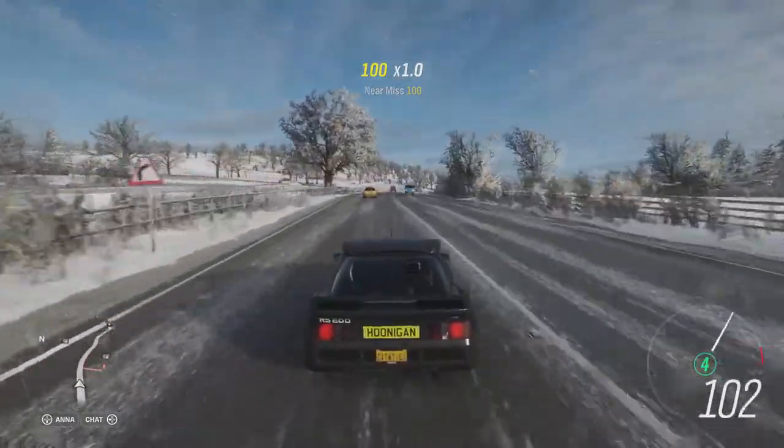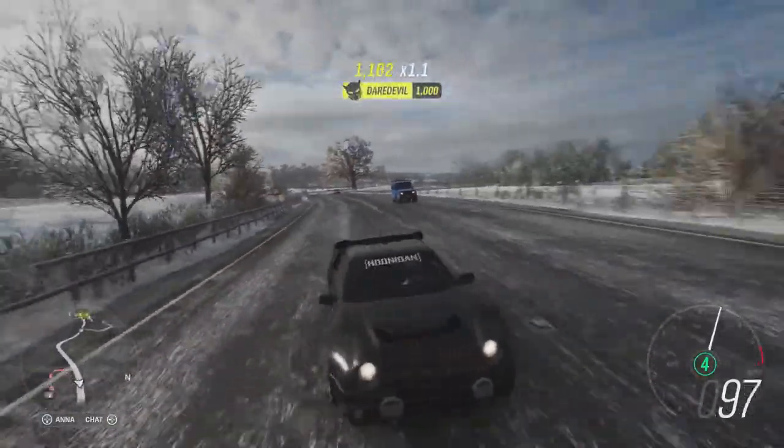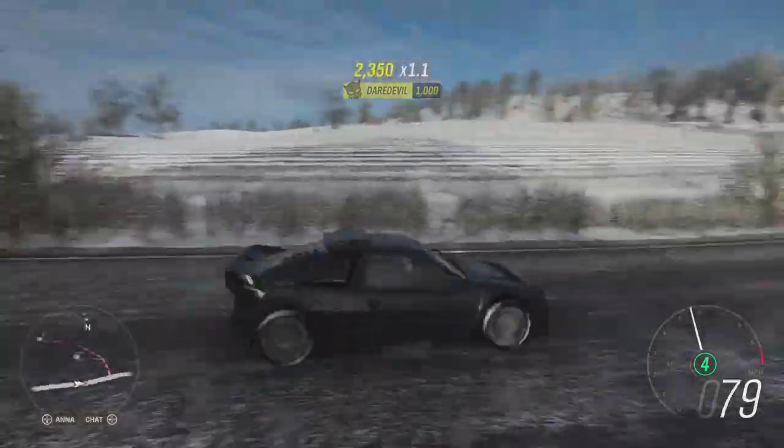Hello everybody, I'm Cat with a Tie and welcome back to Forza Horizon 4. Well, it is winter time this week, and we have to do the best out of the situation.